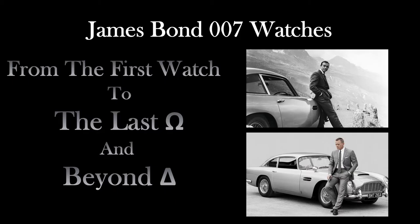My name is Bond. James Bond. From the first watch to the last, and beyond. When you imagine yourself as an international spy, what kind of watch are you wearing?